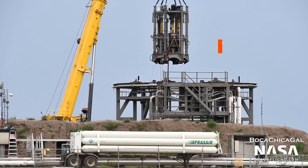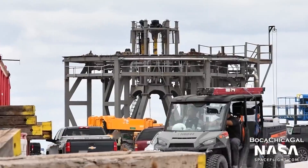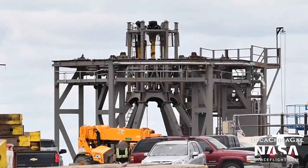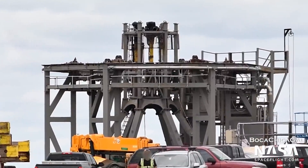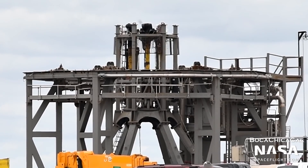Just next door to Pad A, the thrust ram was installed on Pad B on July 7th. This device pushes on an empty engine mount to simulate the force of engines firing, all without risking damage to any engines. It will likely be used during the testing of Ship 20, ahead of its orbital flight.